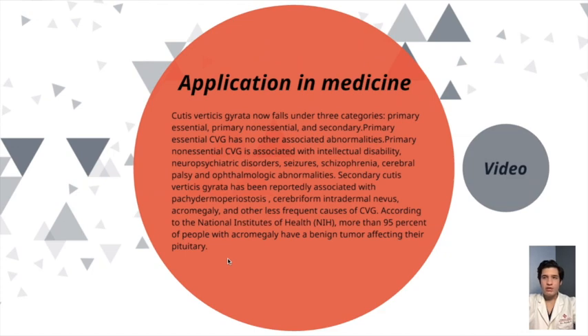Cutis Verticis Gyrata now falls under three categories: primary essential, primary non-essential, and secondary. Primary essential CVG has no other associated abnormalities. Primary non-essential CVG is associated with intellectual disability, neuropsychiatric disorders, seizures, schizophrenia, cerebral palsy, and ophthalmologic abnormalities. Secondary Cutis Verticis Gyrata has been reportedly associated with pachydermoperiostosis, cerebral form intradermal nevules, and acromegaly.